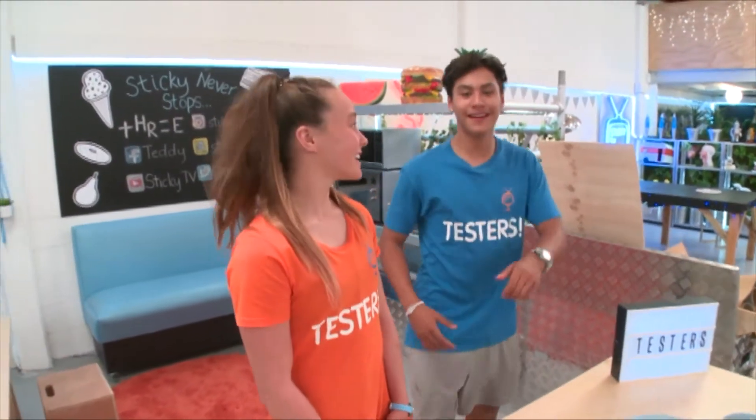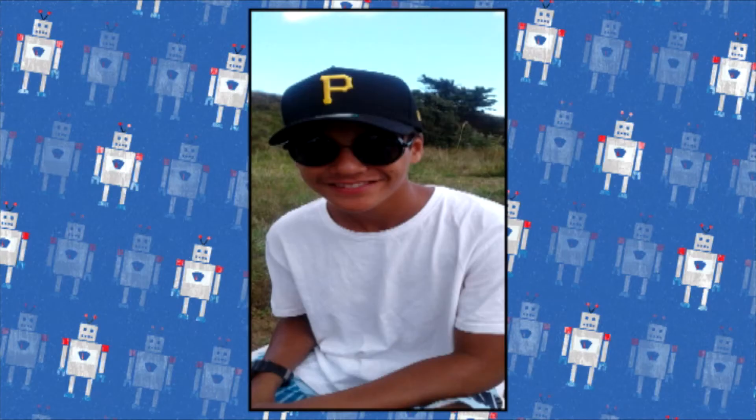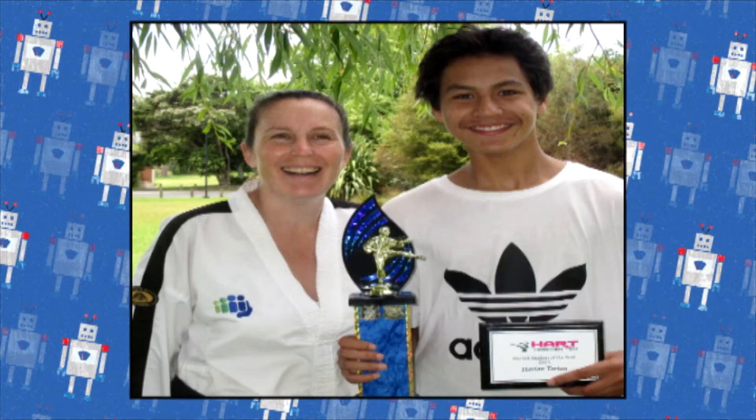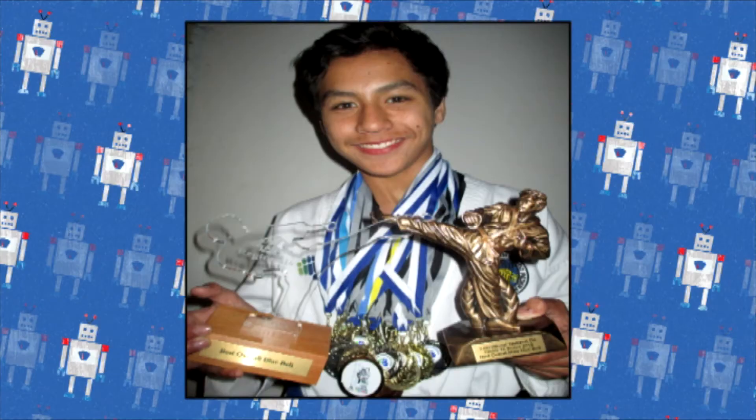Sorry I'm late. I'm Harlan. When I'm not hard at work testing, I'm hard at work training for Taekwondo. I love Taekwondo because you learn how to kick high and fast. The award I've won for Taekwondo is National Blue Bout of the Year. Training hard pays off.